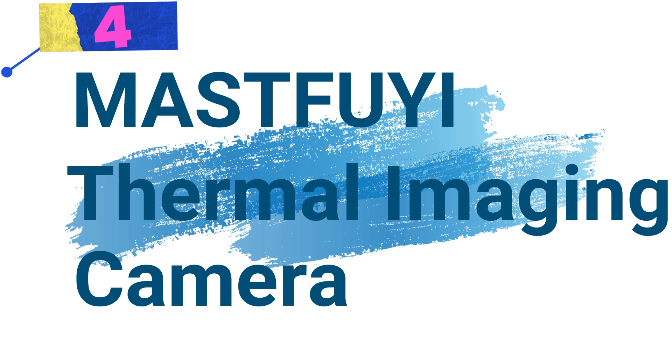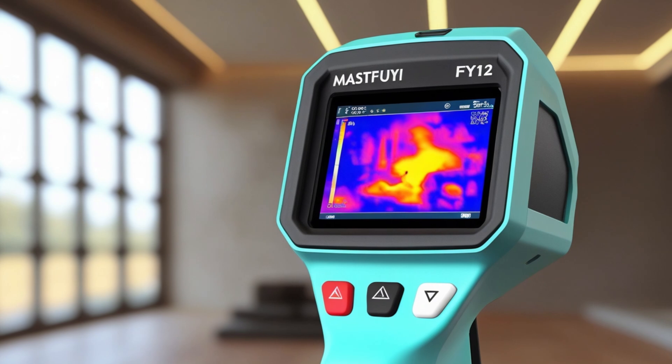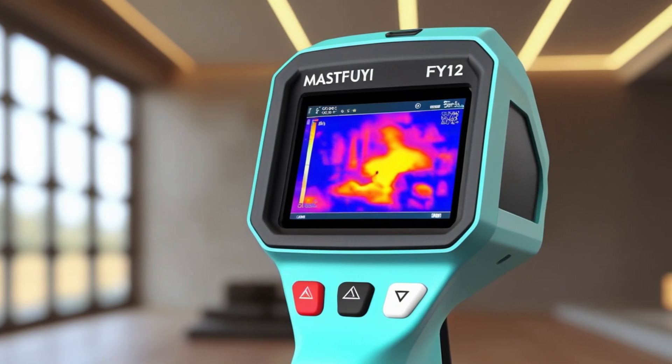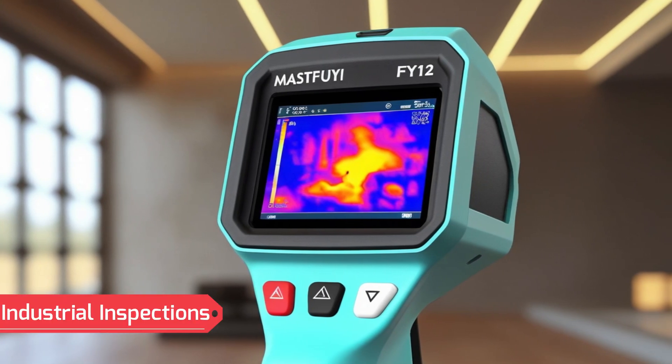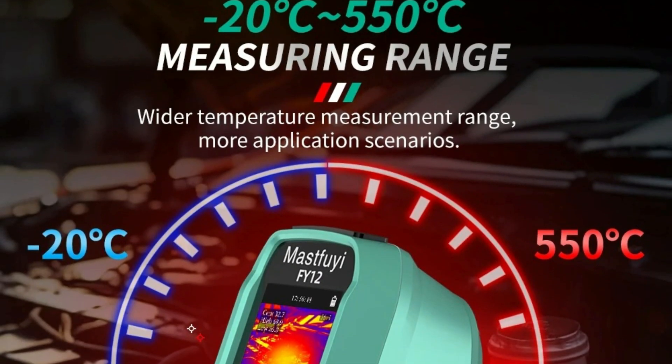The next is Number 4. Mastfui Professional Thermal Imaging Camera. This thermal imaging camera is a state-of-the-art device engineered for quick detection, precise accuracy, and exceptional stability. It is ideal for industrial inspections, electrical diagnostics, and mechanical maintenance, offering high-resolution thermal imaging for professionals.